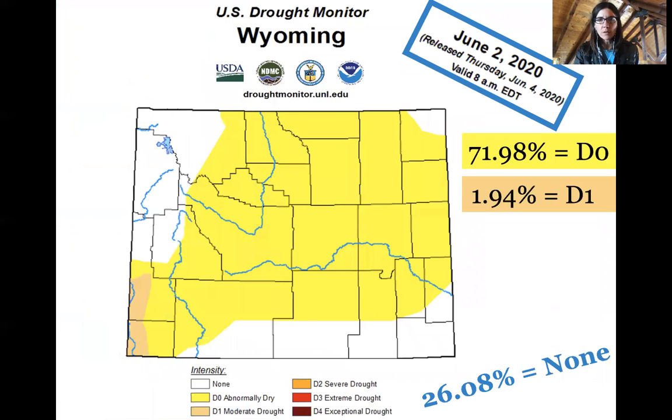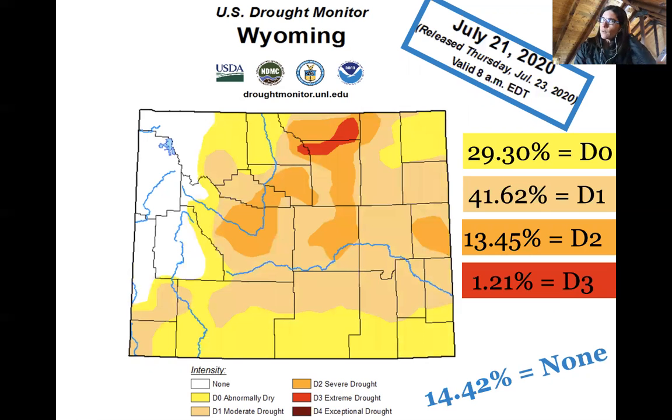Skipping ahead to June 2nd, we can see conditions evolved significantly — almost 72% of the state was abnormally dry, with just under 2% in moderate drought in Uinta and Lincoln counties. It spread quite rapidly. By July 21st, we see an increase in both area impacted and severity, with some severe drought and extreme drought — D3 — developing here in Sheridan, Johnson, and into eastern Bighorn County.